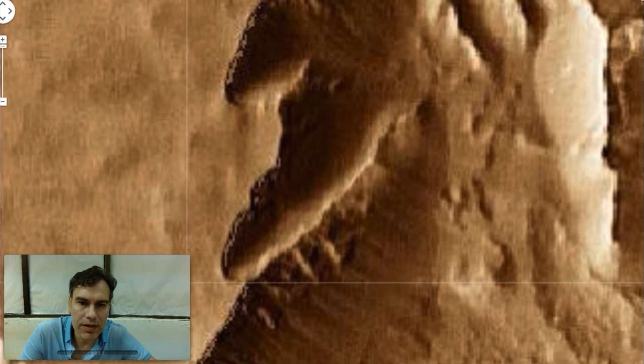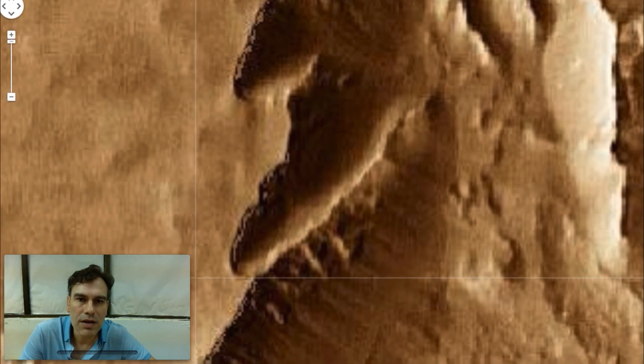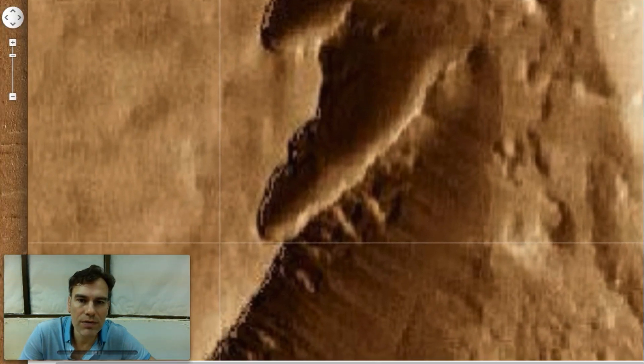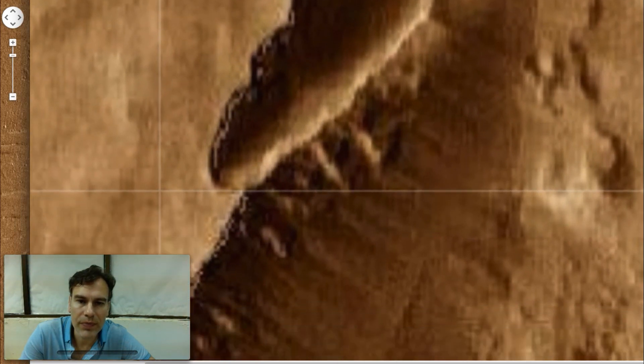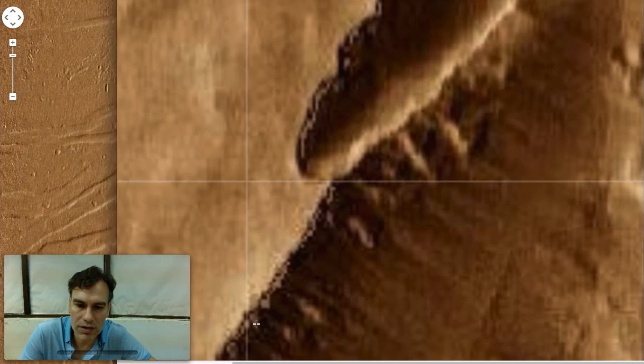Screenshot number three — over here you see all these structures all the way down. You might want to look at this video in HD and in full screen mode so you can see it better; the details will stand out much better. You see these structures all along here and all along down to here.